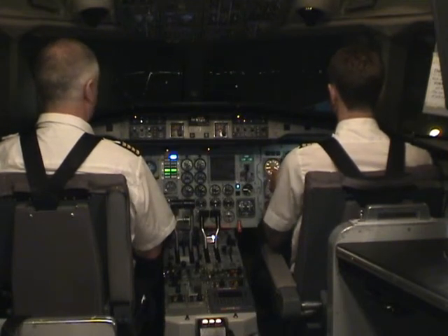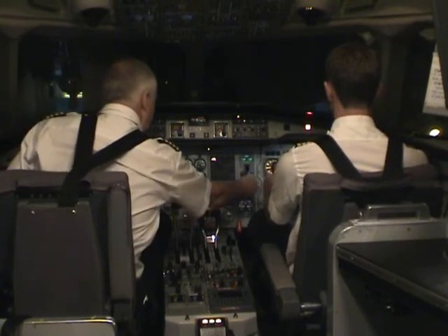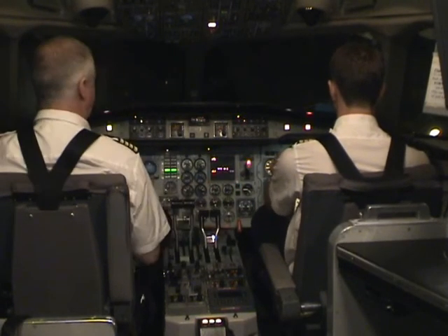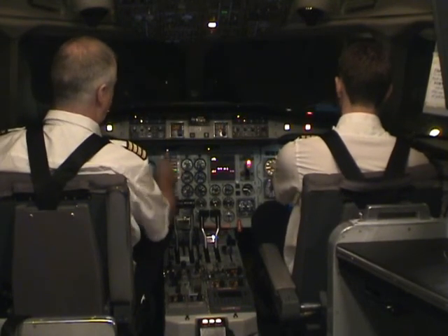V1. Rotate. Gear up. Positive rate. Gear up. You have an engine failure on the left-hand side.